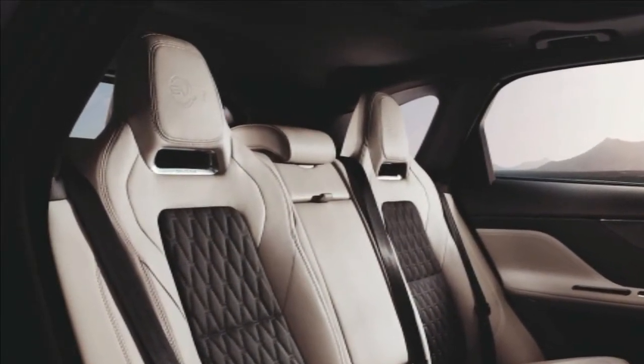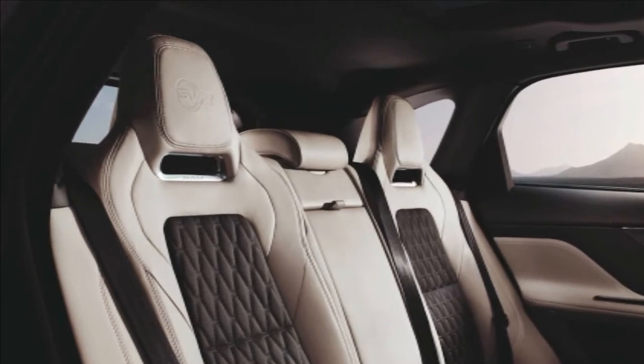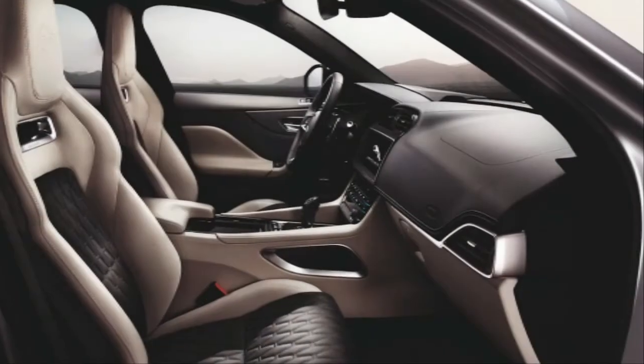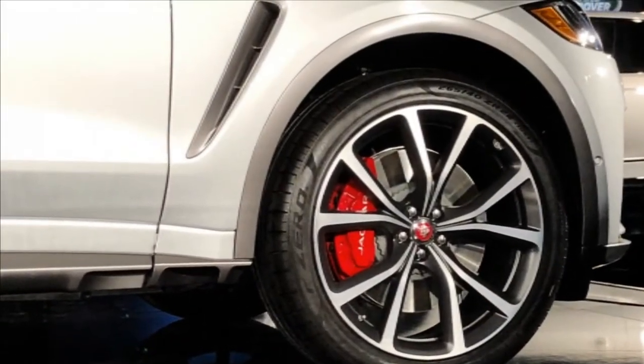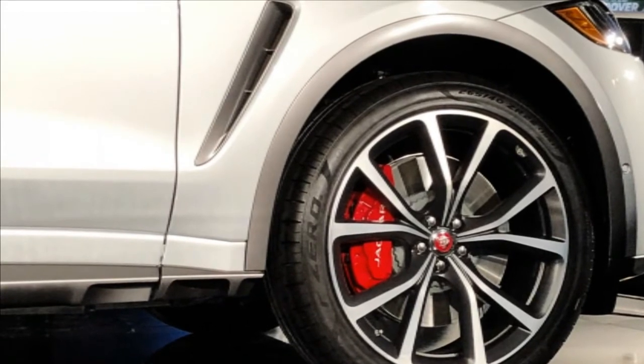Jaguar F-Pace SVR Styling. To ensure the SVR looks as good as it goes, it gets an exclusive aero package including new bumpers, side skirts and spoilers which not only look great but also improve the car's aerodynamics for better high-speed stability.